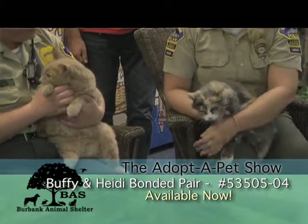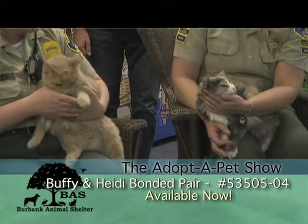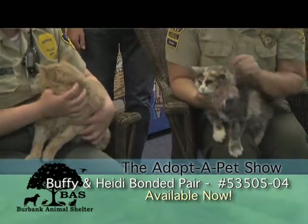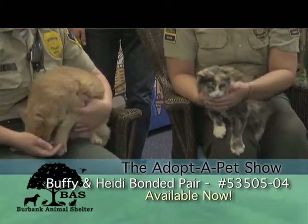So these guys need to be in your home by Thanksgiving, next to your nice cozy fire. Well, it is like 90 degrees out right now. I've got some purring going. Yeah, they're really sweet.